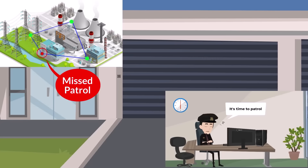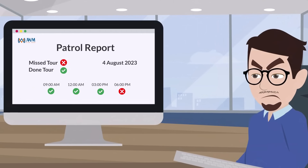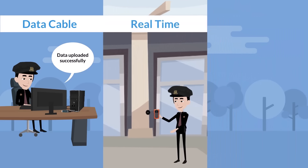If guards do not patrol according to the specified time, there will be missing patrol records in the report. When a security guard uses an offline reader, he needs to connect the device to a computer to upload patrol data.